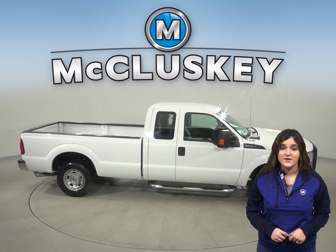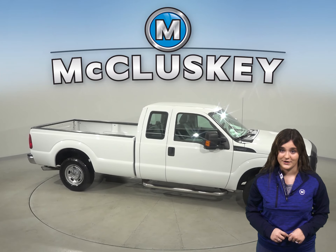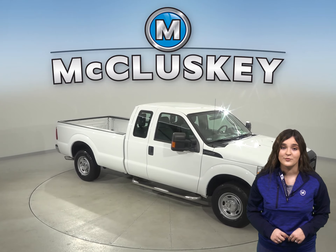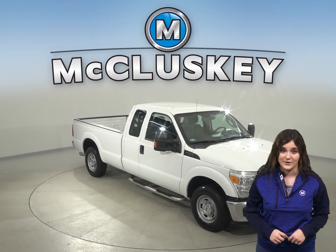There's 155 thousand miles on the odometer, and we know this truck is reliable since it's passed our rigorous 172-point inspection.